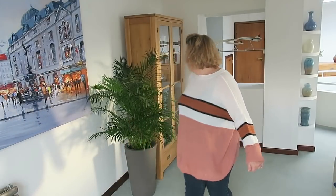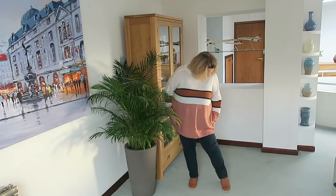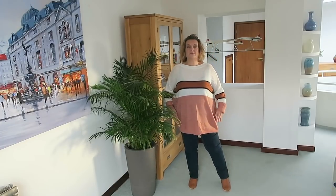I'll link it below if it's still available — do size down. I read the reviews before I bought it and sized down two sizes. I'm normally a 22 to 24 on top and I bought this in an 18, and as you can see it is more than big enough. I could probably have sized down again to a 16, so just a word of warning on that.